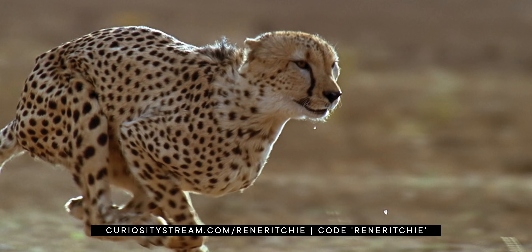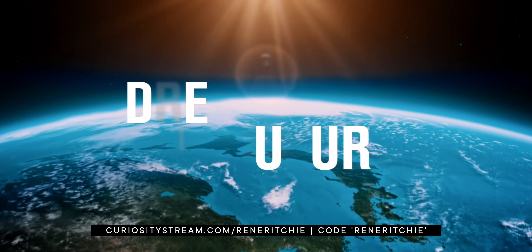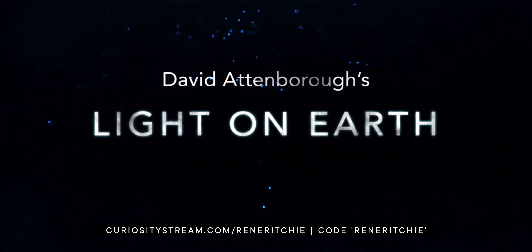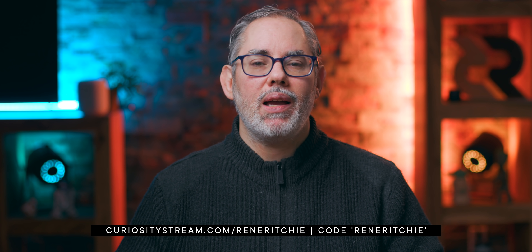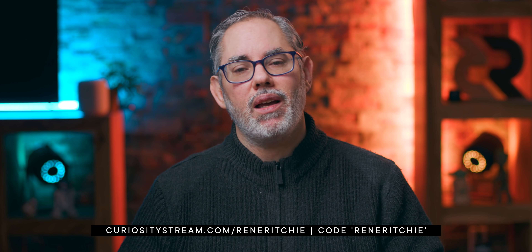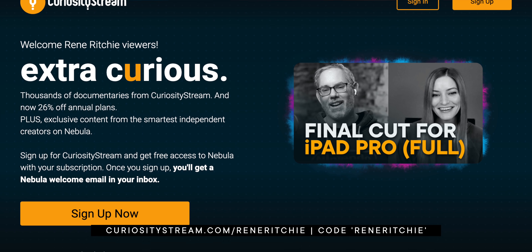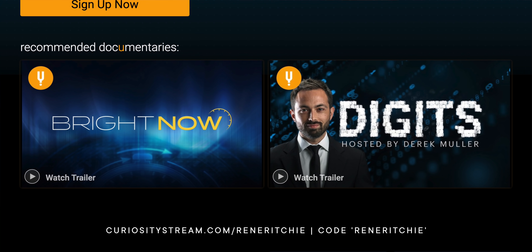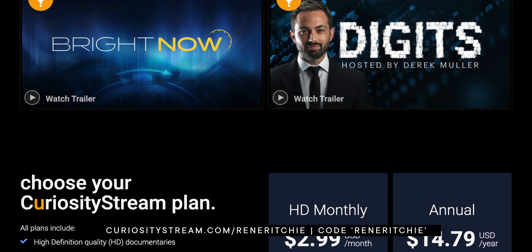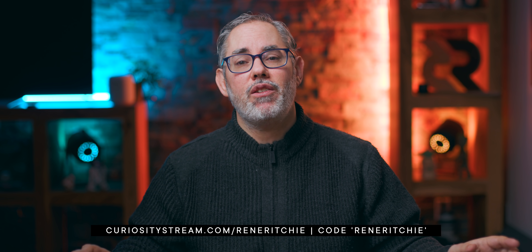What does any of this have to do with CuriosityStream? As the go-to source for the best documentaries on the internet, they love educational content and educational creators, and we worked out a deal: if you sign up for CuriosityStream with the link in the description, not only will you get CuriosityStream, but you'll also get a Nebula subscription for free. For a limited time, CuriosityStream is offering 26% off all of their annual plans — the best deal you'll find anywhere. Click the link in the description and get both CuriosityStream and Nebula for 26% off, or go to CuriosityStream.com/ReneRitchie for just $14.79 per year. Thanks CuriosityStream, and thanks to all of you for your support. Check out my Apple Silicon playlist for more, and see you next video.